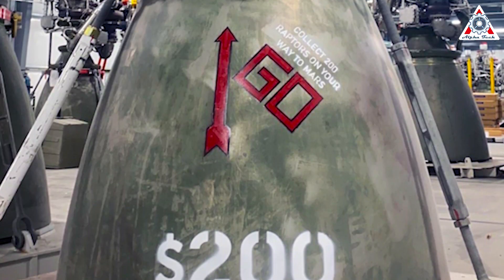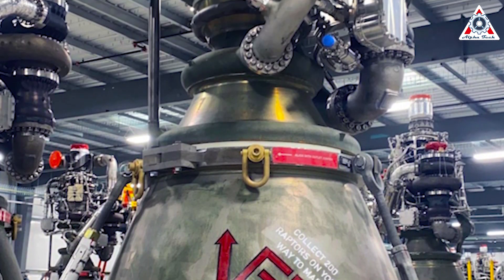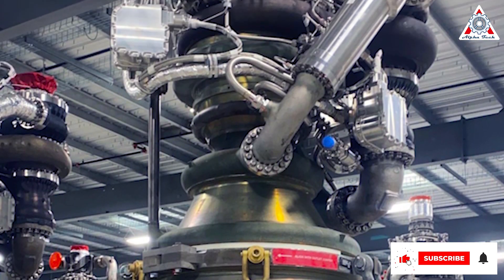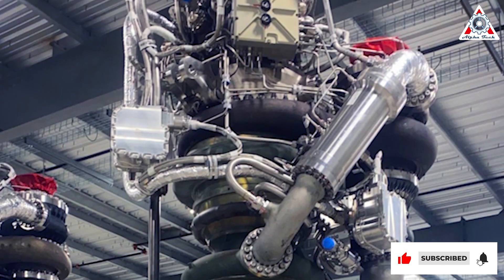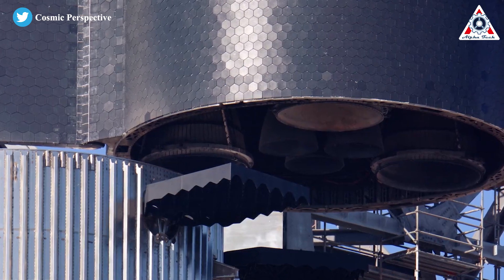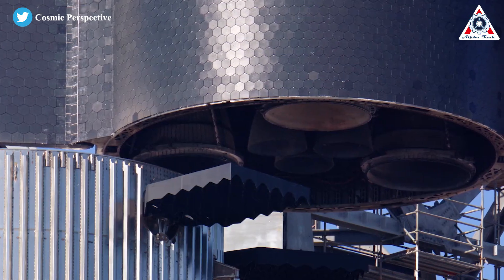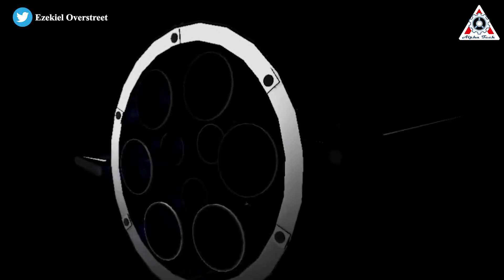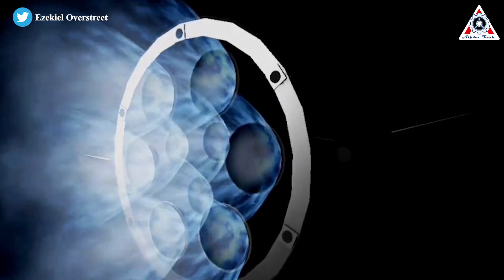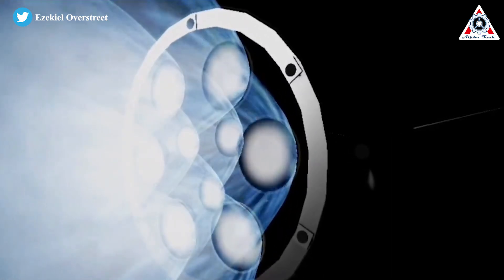Such a high rate — likely making Raptor one of the fastest-produced orbital-class rockets in history — is required because SpaceX's next-generation Starship rocket needs a huge amount of engines. The Starship upper stage currently requires three sea-level-optimized Raptors and three vacuum-optimized Raptors, and SpaceX has plans to increase that to nine engines total. Starship's Super Heavy booster is powered by 33 sea-level Raptors.